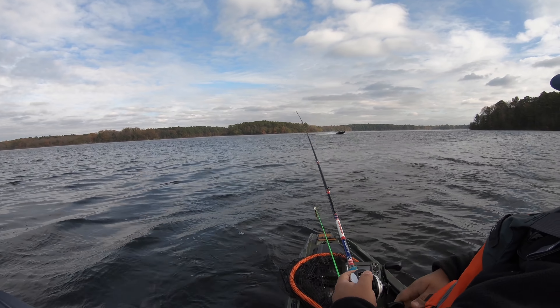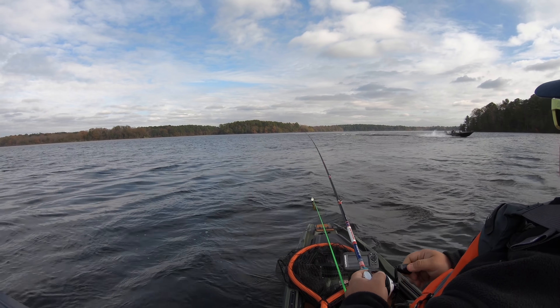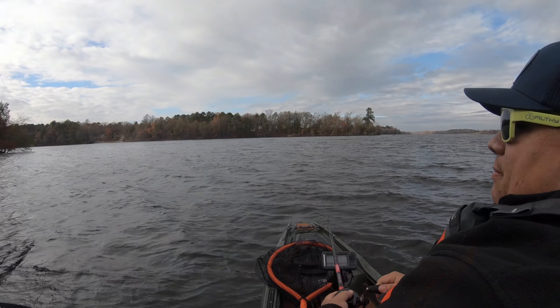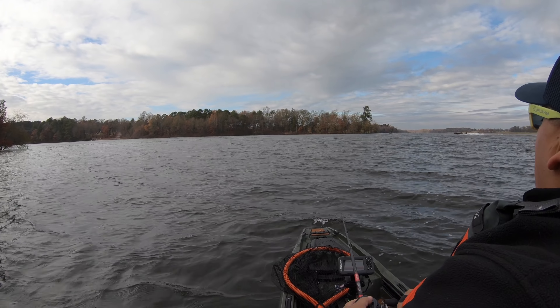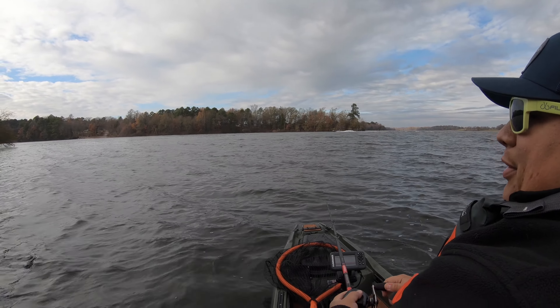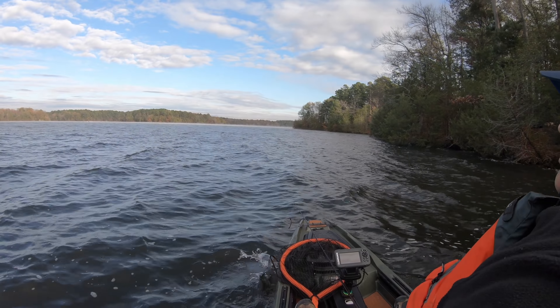Butch caught one on a wacky rig, so we're going to bring out the secret sauce — the wacky rigged sweet tater pie. Let's go get this one. That line memory is awful.